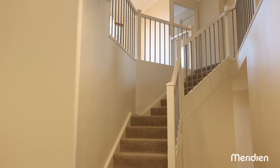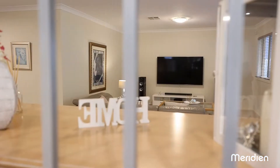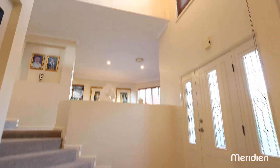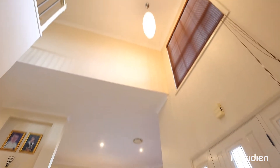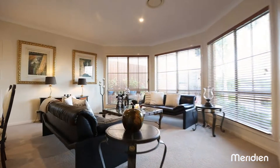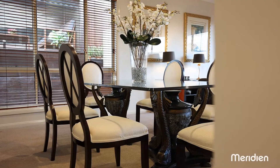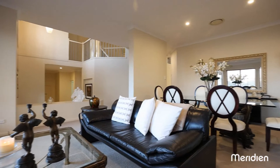This elegant and immaculate home is finished with clean lines and neutral tones throughout. The highlight ceilings allow for plenty of natural light, making it warm and welcoming. With a variety of generous living spaces spread across each level, the home caters for every occasion.